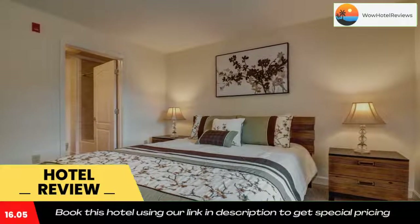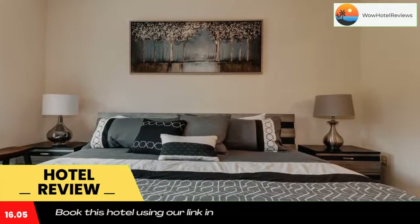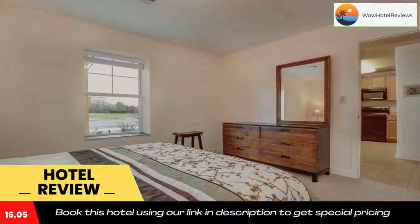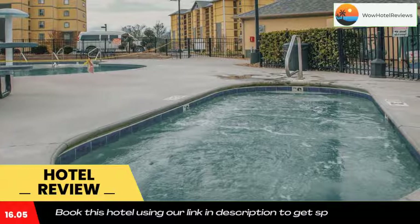Sandy Sanctuary is located in Pigeon Forge, within 3.6 miles of Dolly Parton Stampede and 6.3 miles of Dollywood. The property is around 10 miles from Ripley Aquarium of the Smokies, 27 miles from Ijum's Nature Center, and 30 miles from Knoxville Zoological Gardens.